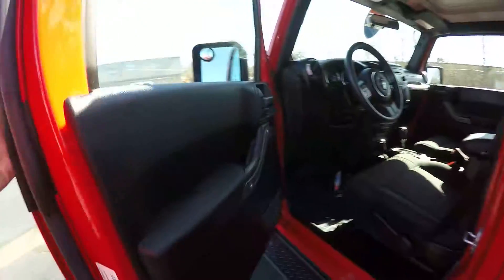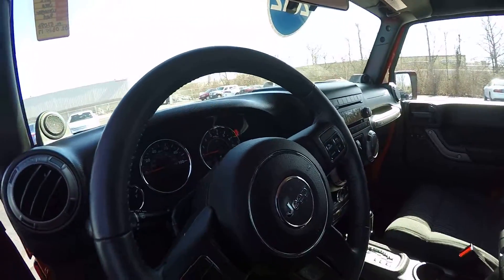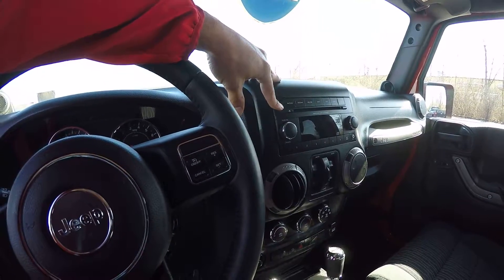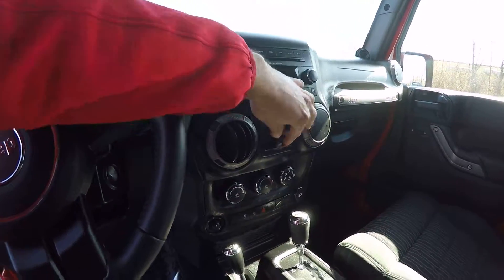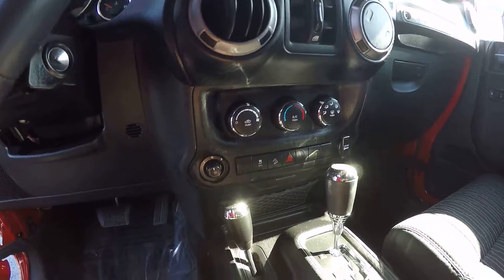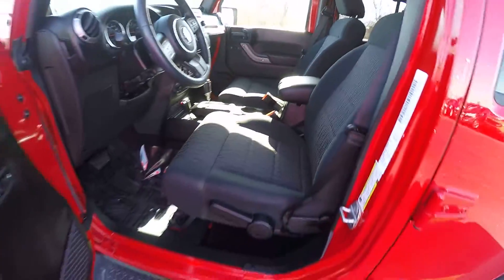Take a look at the inside. On the driver's side door you have the power locks along with your cruise control and the steering wheel. You've got your CD player along with an auxiliary input. Your power windows along with your temperature controls. You've got your two-tone cloth interior as well.